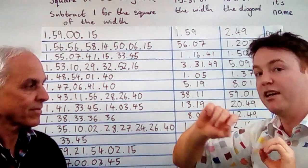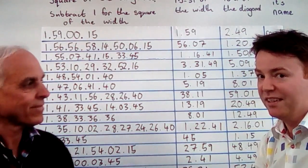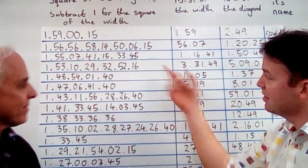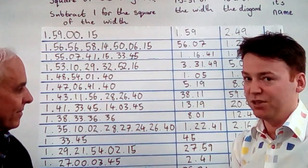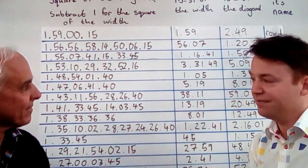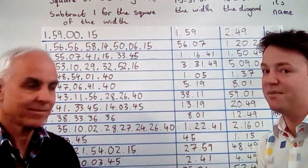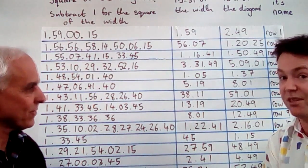The squared ratio of the diagonal side divided by the long side — or if you subtract one — gives you the squared ratio of the short side divided by the long side. These squared ratios are exact; there are no approximations in these numbers, they are all exact. One of the things that Neugebauer noticed in 1945 when this tablet was first published was that this is not just any random sequence of exact square numbers — it actually describes something rather special.